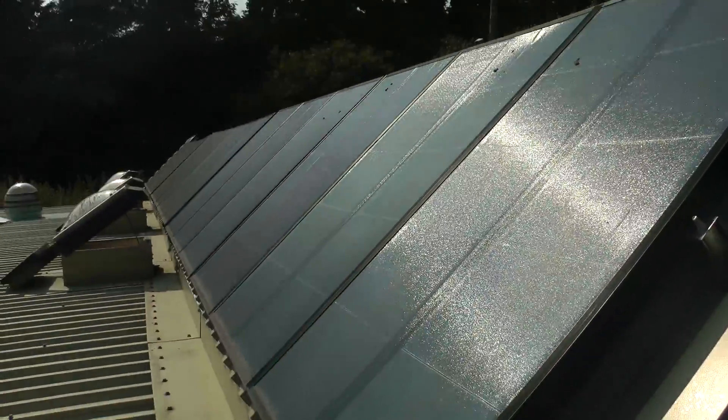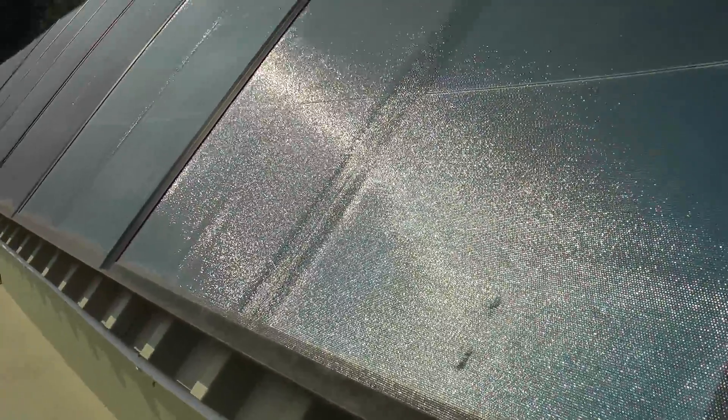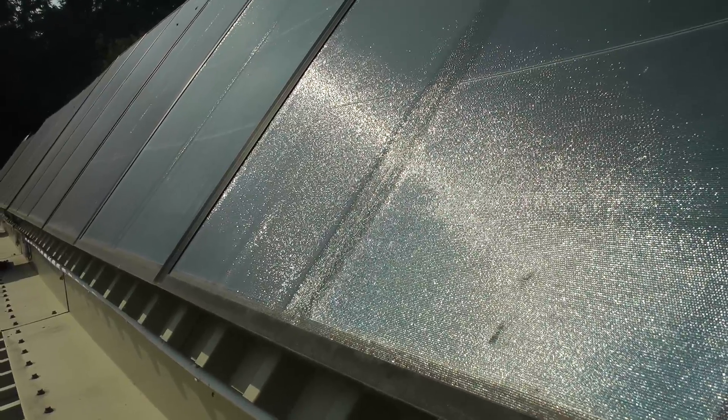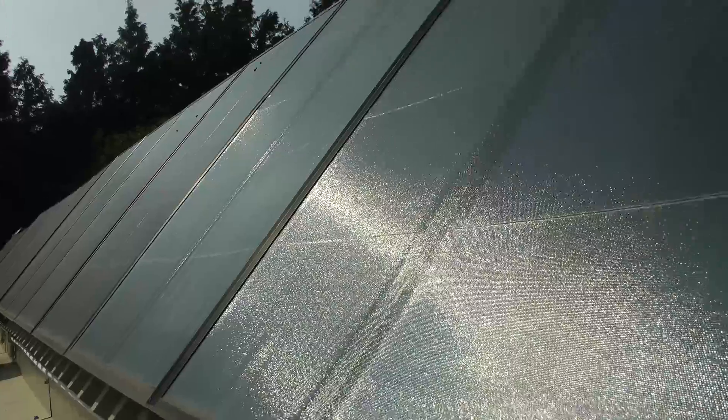You could have a panel made of larger bits of silicon that would cost you a lot more. Instead of producing 62 watts per panel, you could get one producing 400 watts per panel. It doesn't mean it's a better quality panel — it just means it's taking up less space to do the same job.